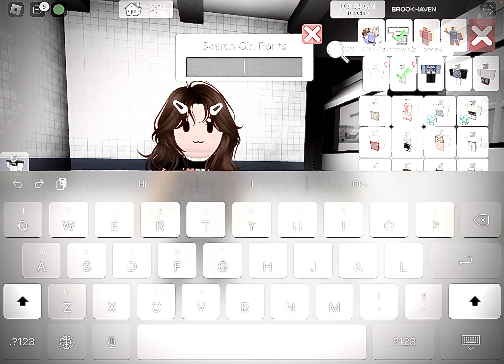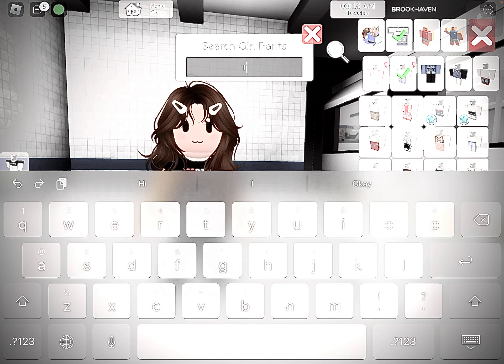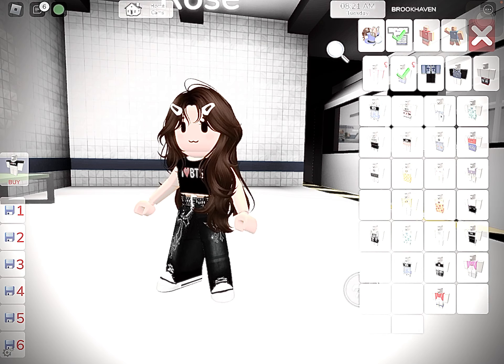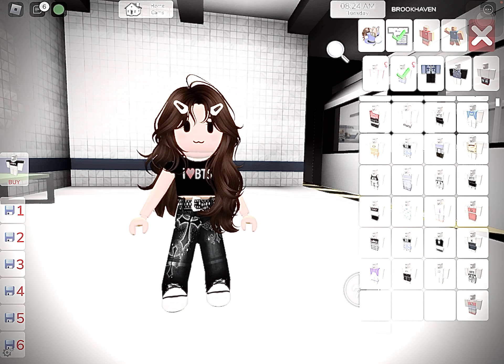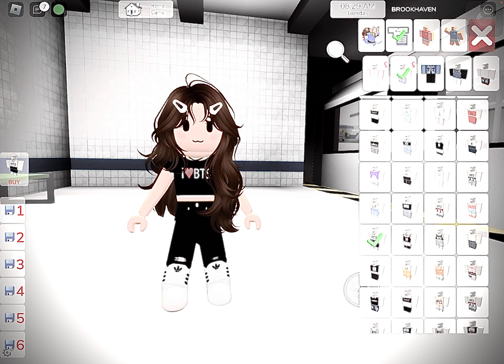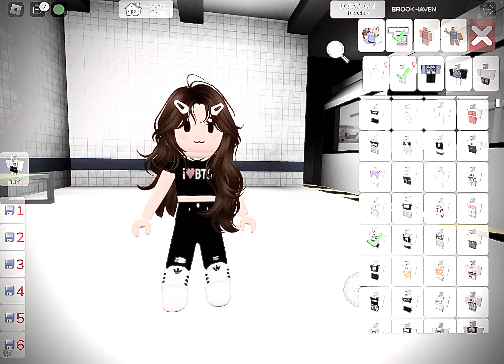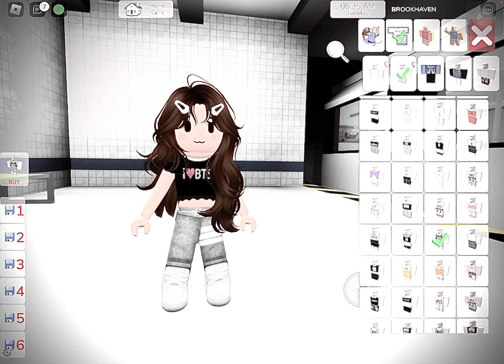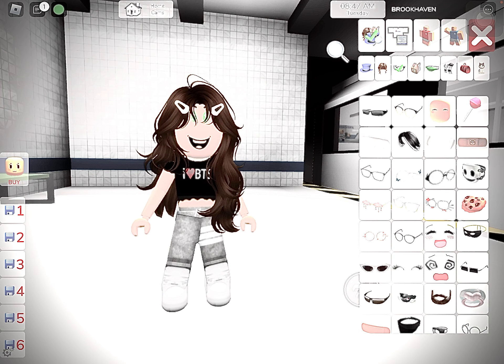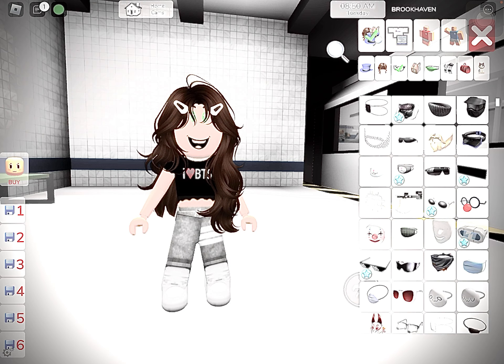Now go to the pants and get BTS. Scroll down, scroll down, and take this one or this one. Now I have to get off my face. Get this hair and these pins — let me show you. Oh, this hair was here.